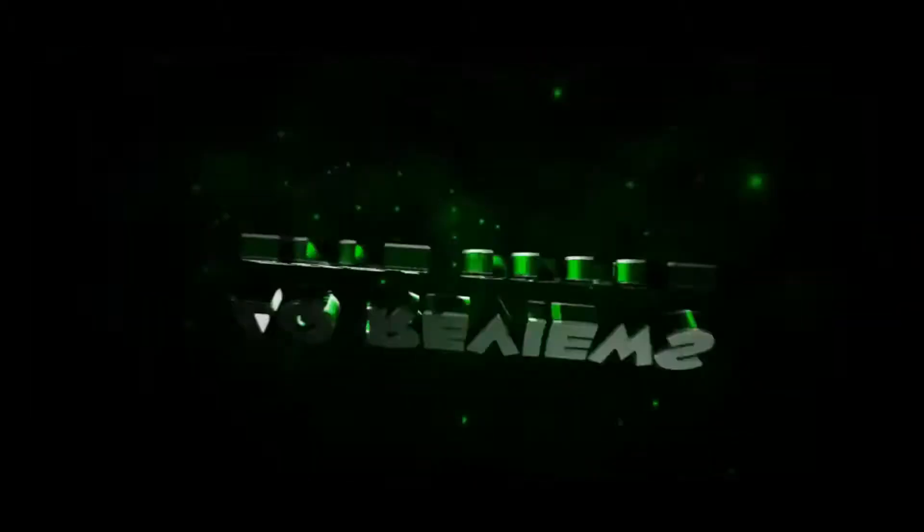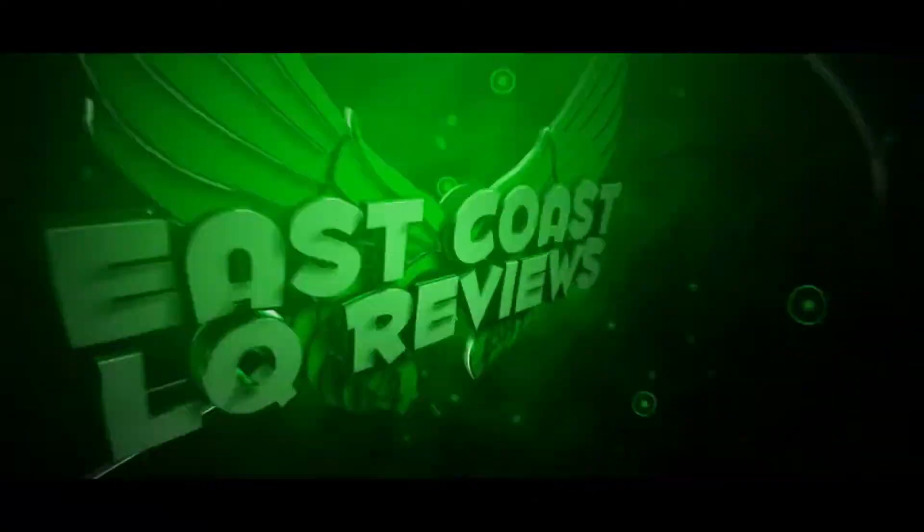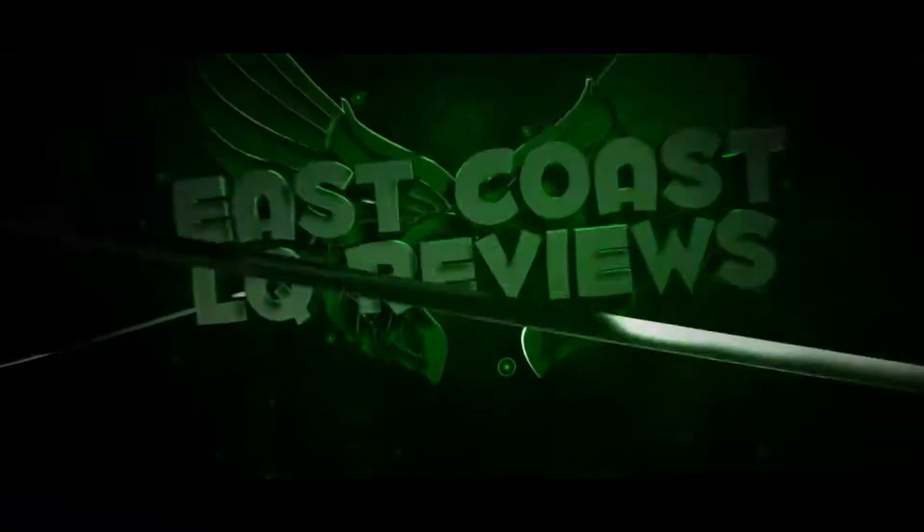Hey, welcome to East Coast LQ Reviews. Today I've got another Founders beer — this is Azaka, and it's an India Pale Ale. I'm going to read some stuff off Beer Advocate.